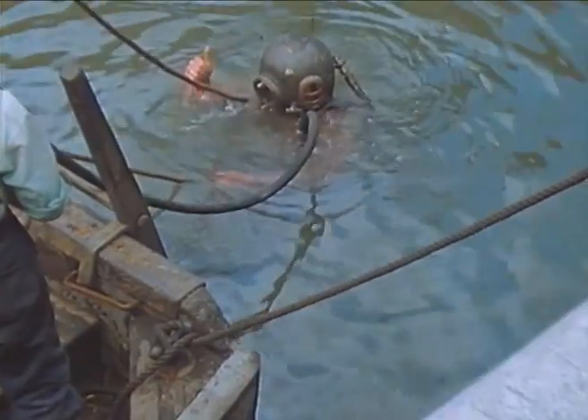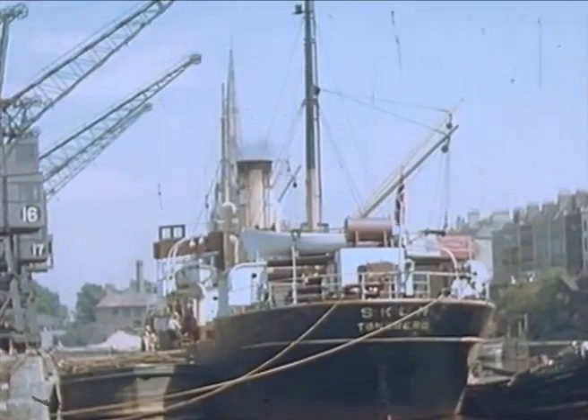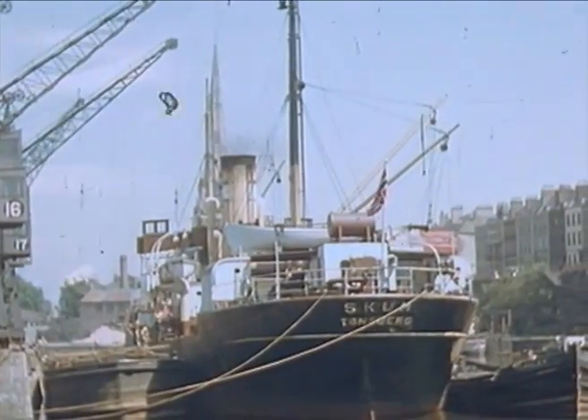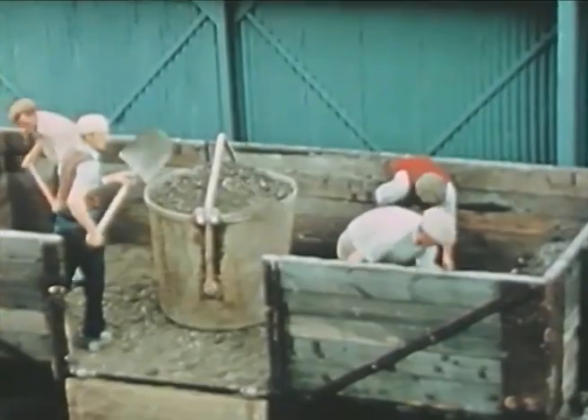And don't forget the divers, sir. Altogether, over five and a half million tons of goods passed through the port each year — three and a half millions in foreign trade and over two millions coast-wise.